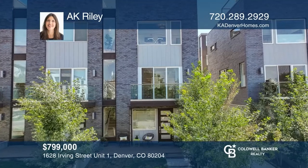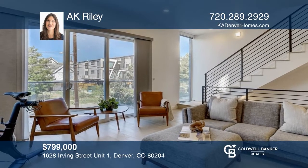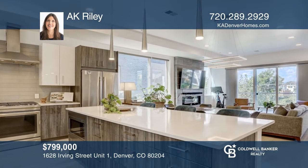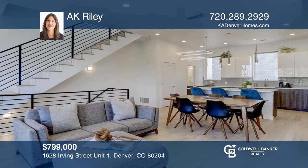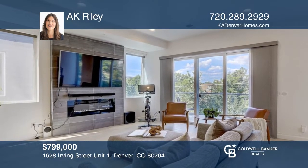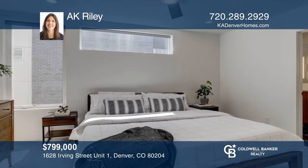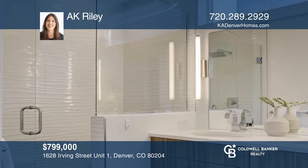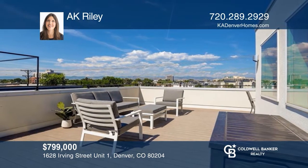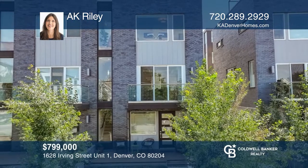This incredible West Colfax two-bedroom, three-bath townhome close to Sloan's Lake features floor-to-ceiling windows. The kitchen is an entertainer's dream with a luxurious island. The kitchen is open to the large dining area and bright open family room. The large primary suite features a walk-in closet and a beautiful bathroom with double sinks and an oversized shower. The wraparound rooftop deck offers unobstructed mountain views. Come see it in person with AK Riley.